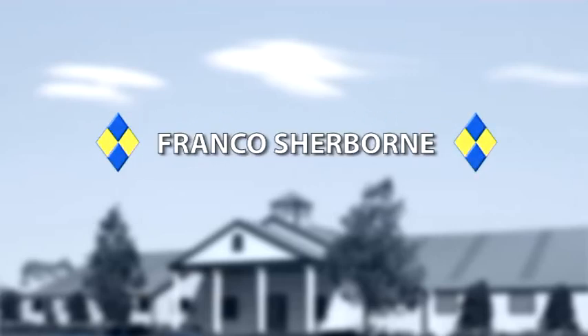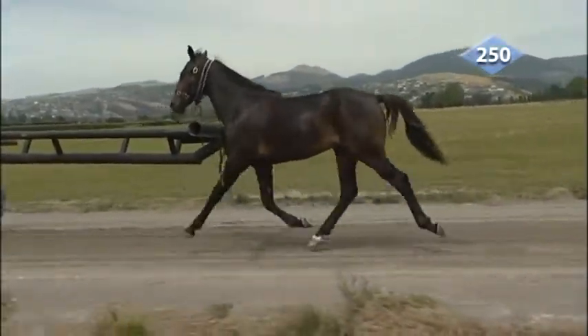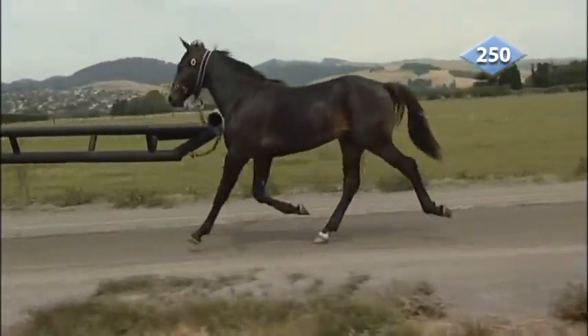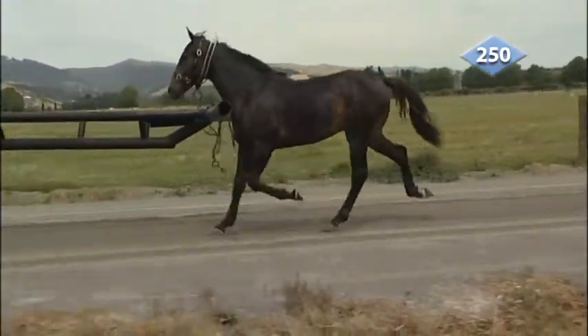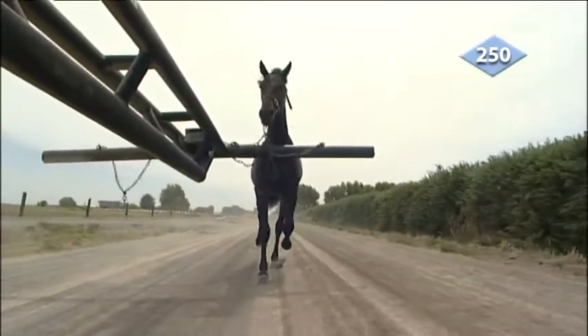Lot 250, Franco-Sherborn. By McArdle, this strong-looking colt is out of a two-win mare, whose first foal is the seven-win Jed's Courage, and is from a family that features recent Group 1 winners Twist and Twirl, and Opulent.